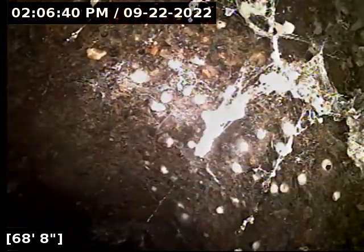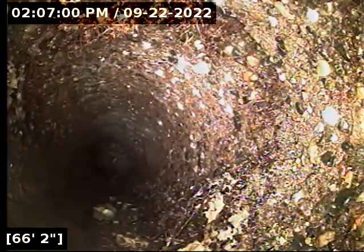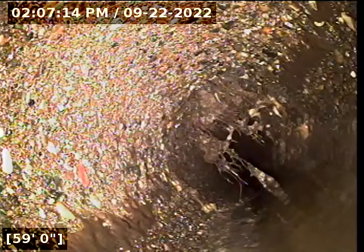Going back to that transition from the concrete tile to the clay tile just to document that location — it's right there at about 70 to 71 feet. We have many root intrusions; some are minor and some are a little heavier. You could add rudex to the wasteline to remove a lot of these.